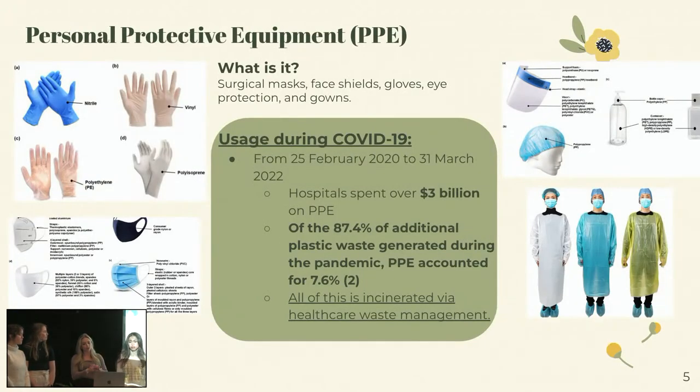So we're going to go into what specifically we're working with within the hospital. The largest items that we are wasting in the hospital is personal protective equipment or PPE — so your gowns, your masks, gloves. They're used all the time. If you work in healthcare, you know that these are wasted very frequently.